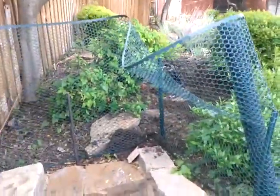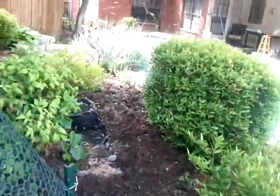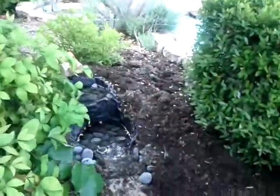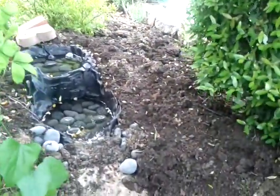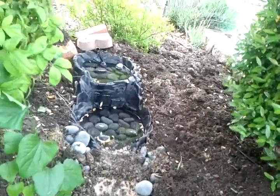There is a fence. That is to keep the ducklings out after they are fledged. And there is the duckling waterfall — the duckling waterfall has been built. It provides a source of fresh water, cool refreshment, and hopefully some entertainment as well for the young ducks until they are able to leave the elevated area.